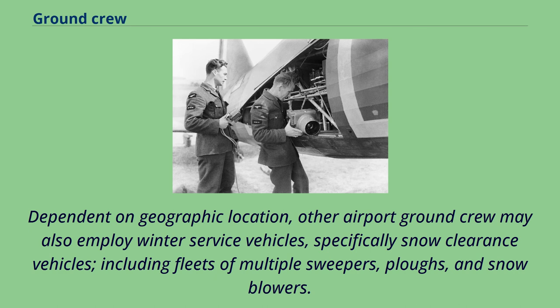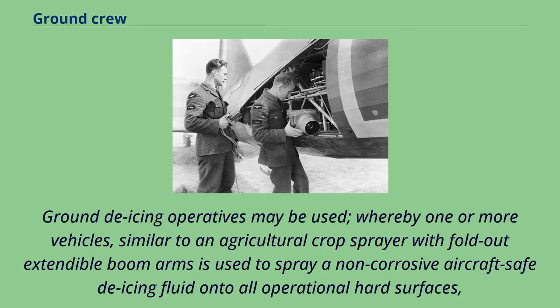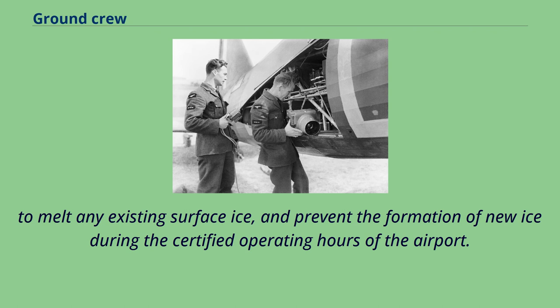Dependent on geographic location, airport ground crew may also employ winter service vehicles — specifically snow clearance vehicles including fleets of multiple sweepers, plows, and snow blowers. Ground de-icing operatives may be used, whereby one or more vehicles similar to an agricultural crop sprayer with fold-out extendable boom arms spray a non-corrosive, aircraft-safe de-icing fluid onto all operational hard surfaces to melt existing surface ice and prevent the formation of new ice during the certified operating hours of the airport.